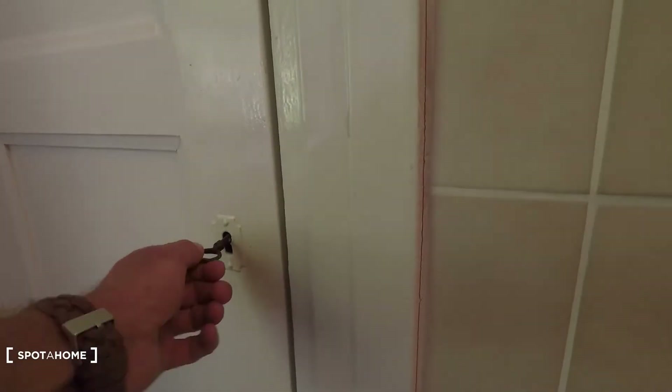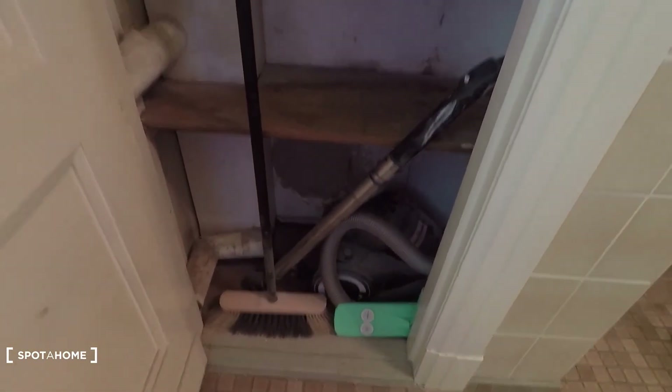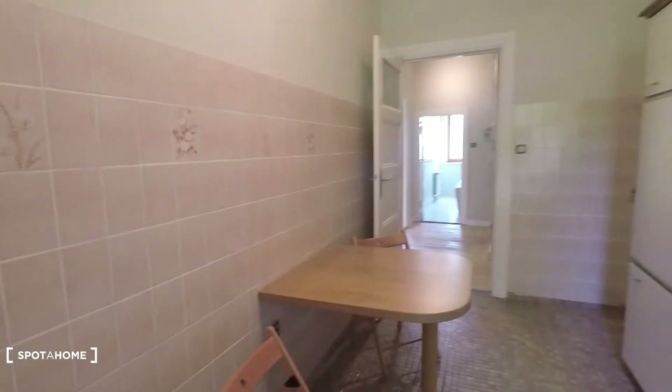Let's have a look around. Here's a very good place to leave your stuff — vacuum cleaner and some storage space. I hope you enjoyed the tour powered by Spotahome.com.